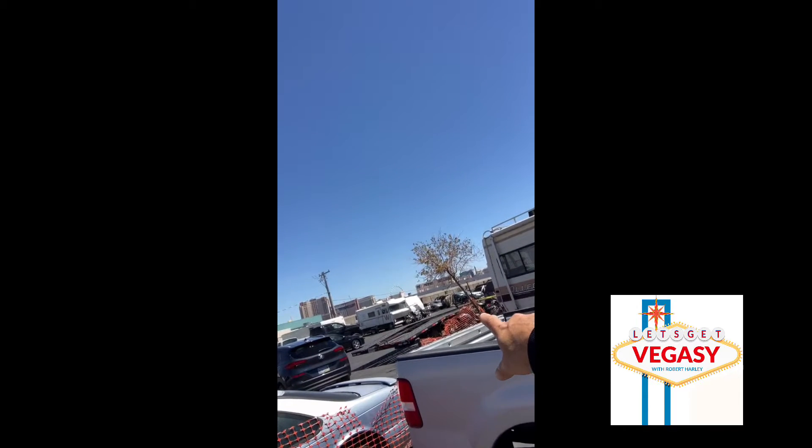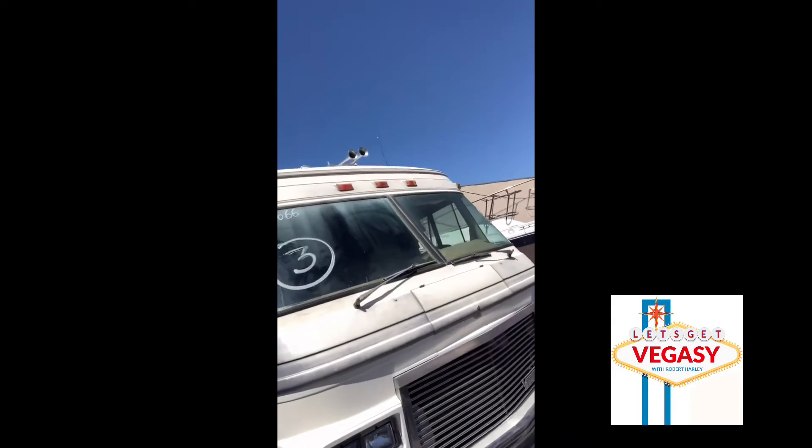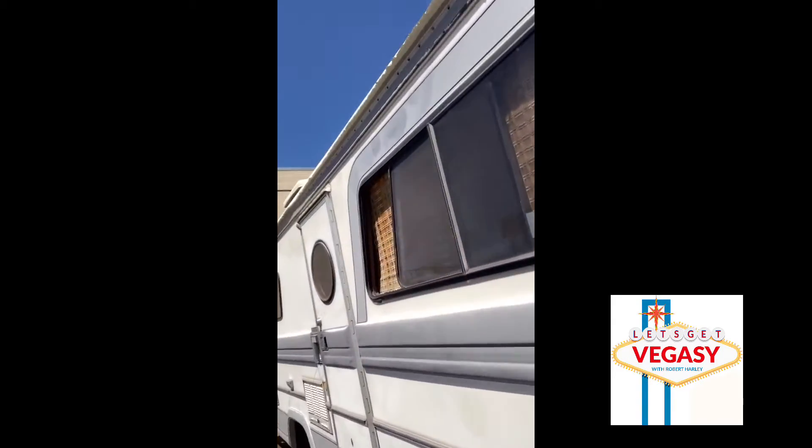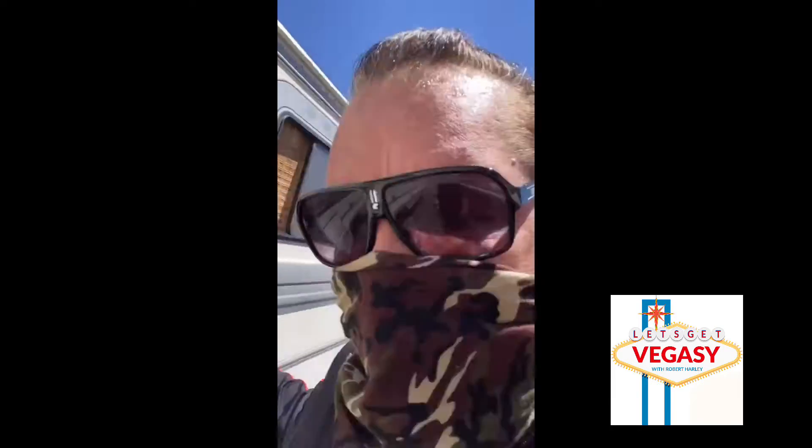I'm going to take a look at this motor home over here though. I've got a boat. There are more cars in the other lot, and there's another motor home over there. They impound them and try to get them running — if they get them running they do a little bit of a check on them. This is lot number three from Nevada.